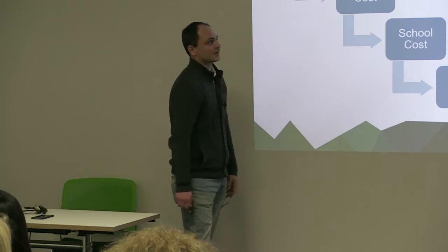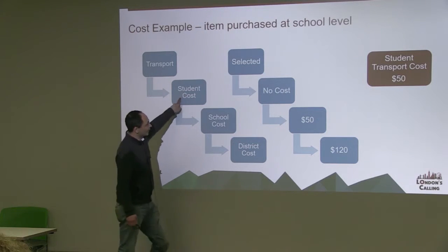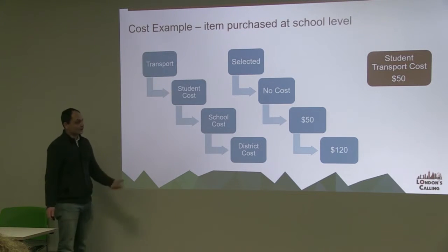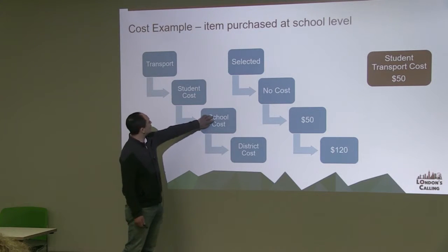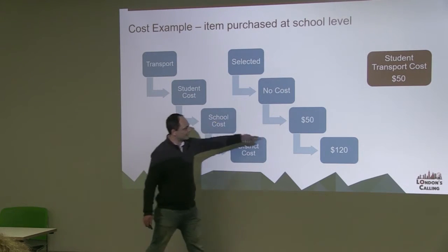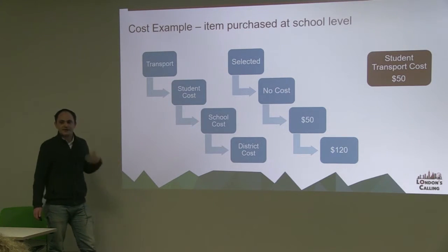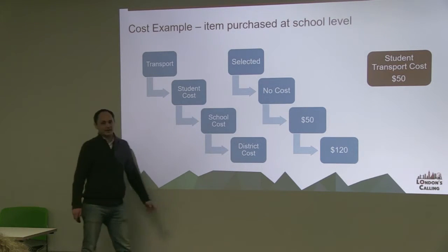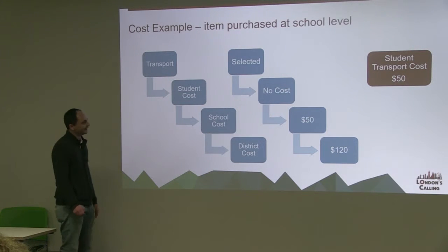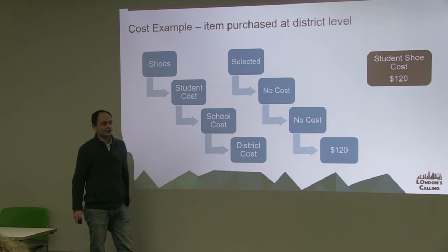Here's an example of how the system logically calculates the right cost. Take transport as an example: you can assign an individual student cost and the system will pick that up as the first cost, ignoring anything further down the list. At the school level, we've got a cost assigned of $50 — transport has been paid for at the school level, so all students within that school are assigned $50. But the neighbouring school may have purchased at a district level, so they'll get a district cost. And where there's no cost assigned at any other level, the system skips all other costs, grabs the $120 district cost and assigns that to the individual student. This is all built within Salesforce — this isn't a macro.